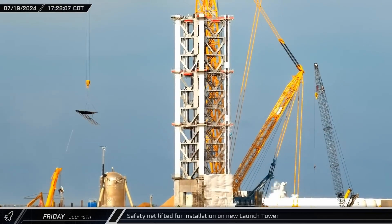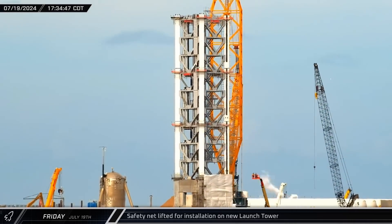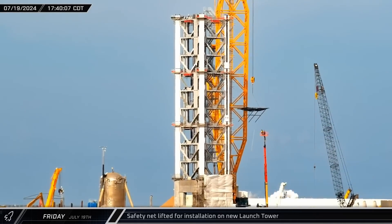Over at the launch complex, safety netting was being installed on the second module of the new tower. The netting is meant to catch dropped tools and other small items that are dangerous to workers on the ground.